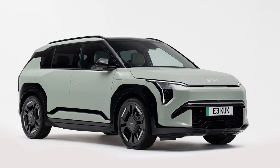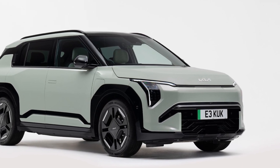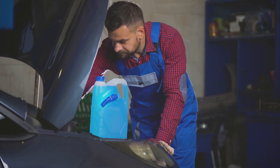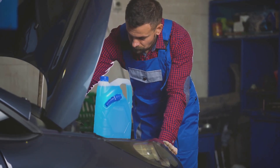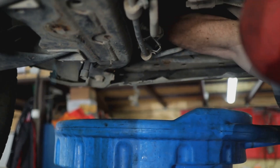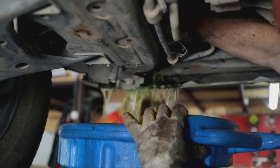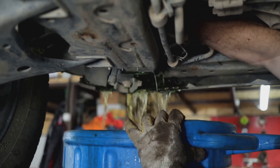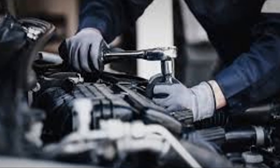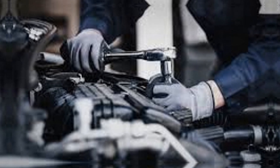Checking your coolant level is as easy as making a cup of tea. Just a quick glance can save you from a lot of trouble — wait for the engine to cool down, locate the coolant reservoir, and top it up if necessary. It's a simple task that can prevent major headaches. If it's cloudy or smells bad, it's time for a flush and refill. Neglecting this can lead to more serious problems down the road. Regular maintenance of your cooling system will help keep your engine happy, and a well-maintained car means a happy driver.